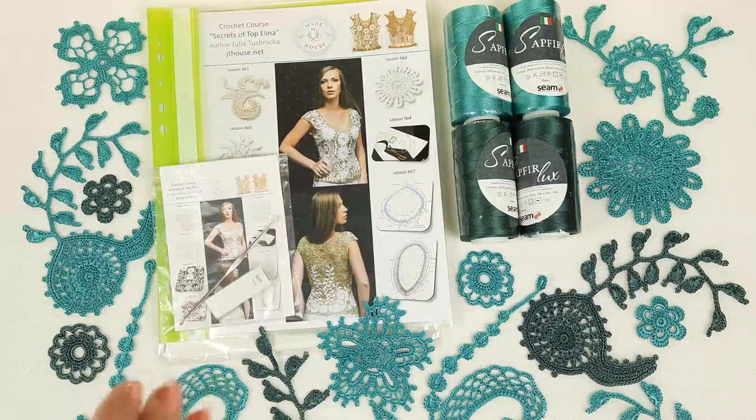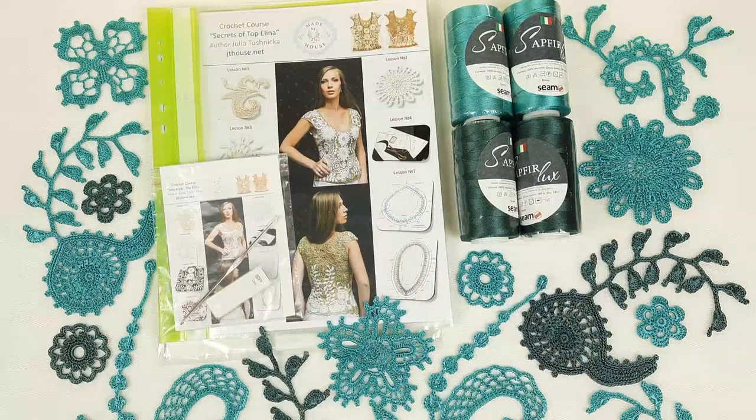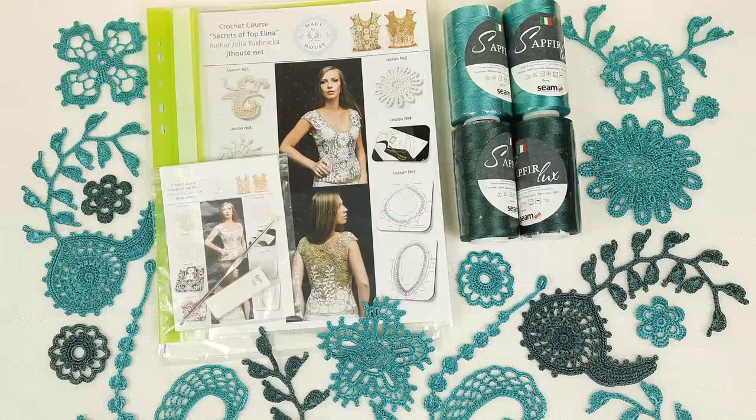You will get a crochet hook that is perfect for these threads, and I will design a fabric pattern especially for you using your individual measurements.